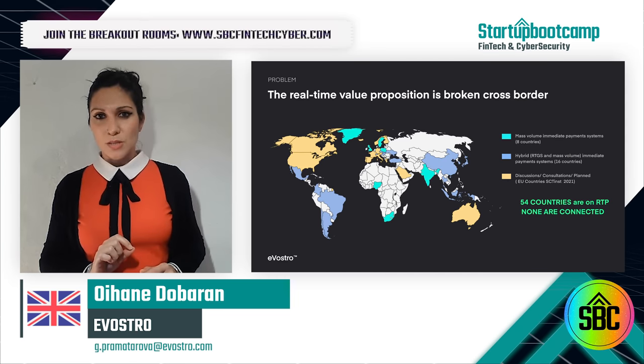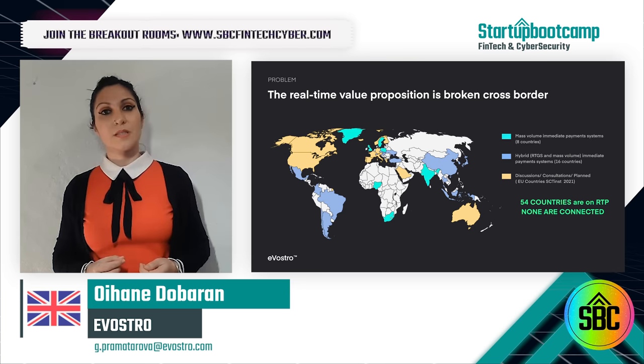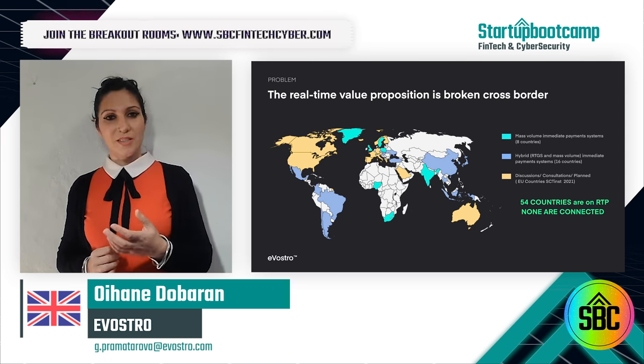By the end of 2021, there will be 54 countries live with real-time payments. In fact, wherever real-time payments have been leveraged, they have been real game changers — India, Sweden, UK.